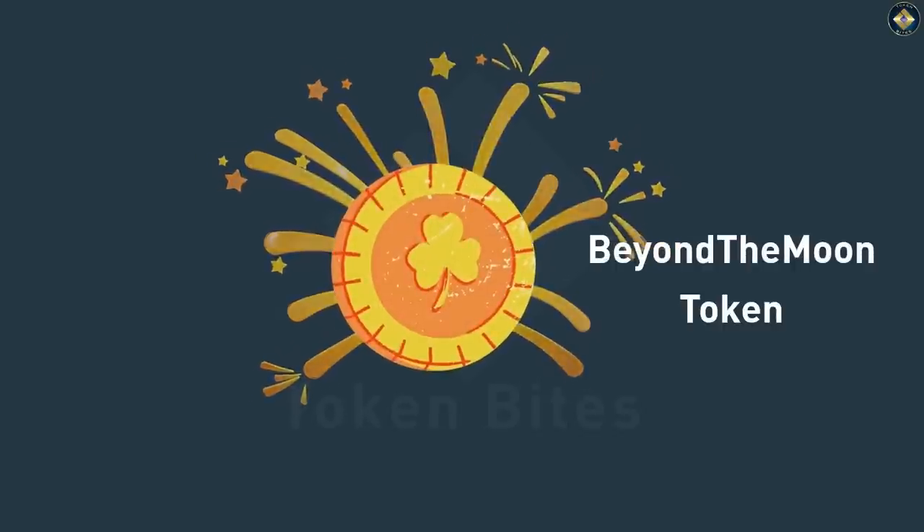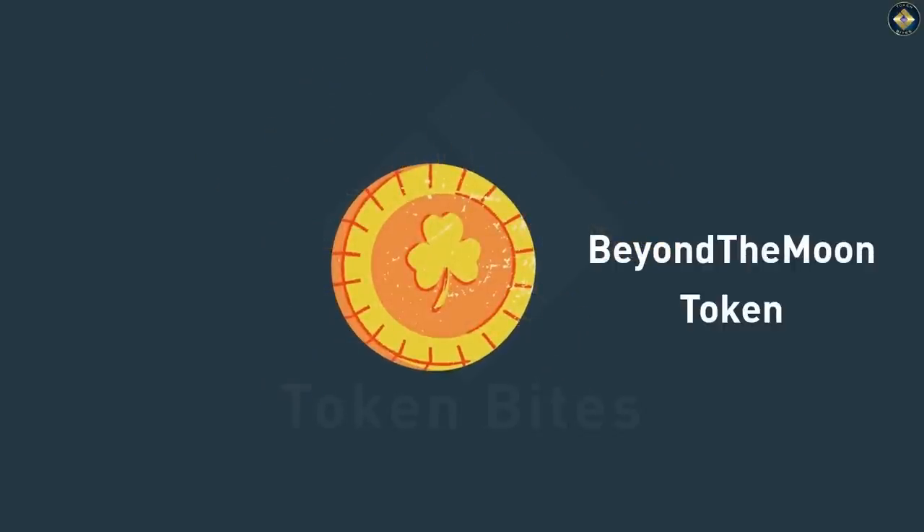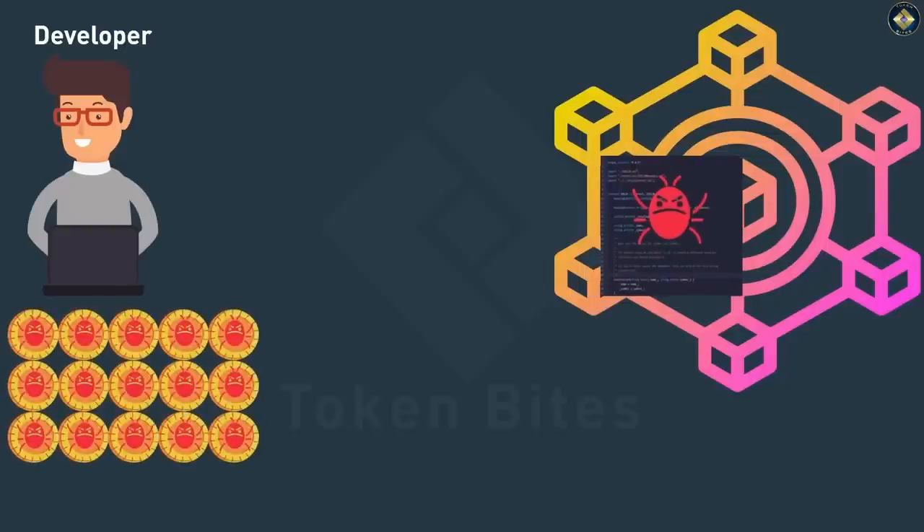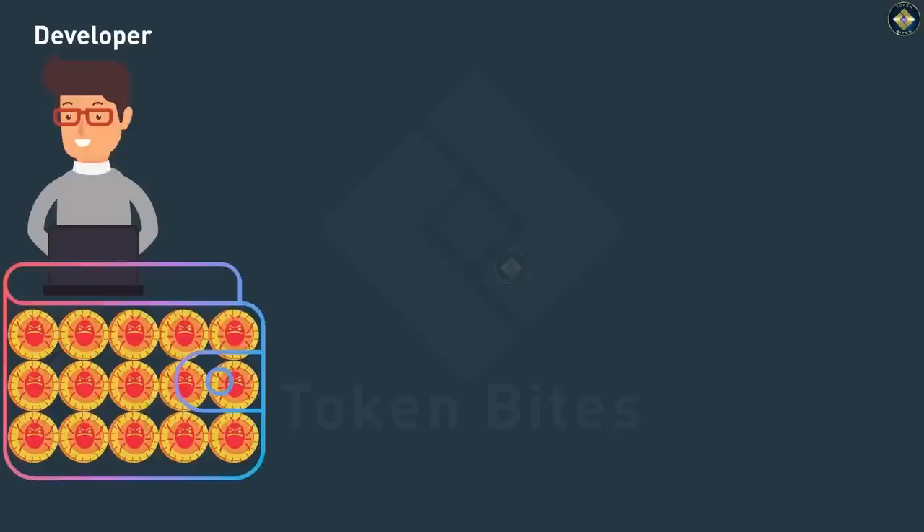Let's say you see a shiny token being promoted as the next 'going to the moon' token. As you know, the token can only exist once the developer has deployed a smart contract — no smart contract equals no token. So the scam developer codes some honeypot code into the token smart contract and deploys it onto the blockchain, creating a supply of honeypot tokens available for purchase. Initially, when the developer deploys the smart contract, these scam tokens are available only in his wallet, so no one else can buy them yet.